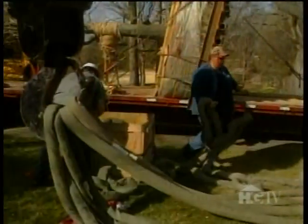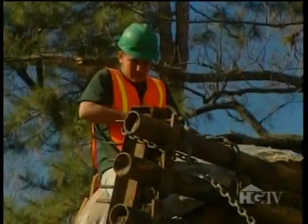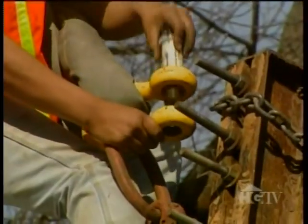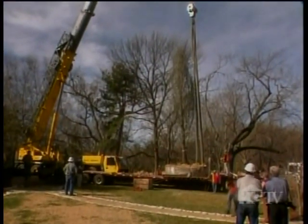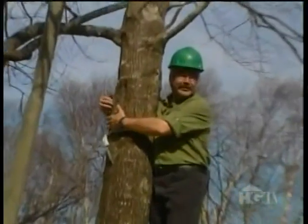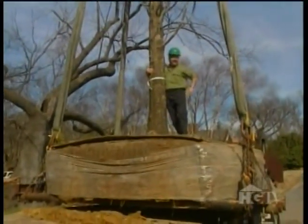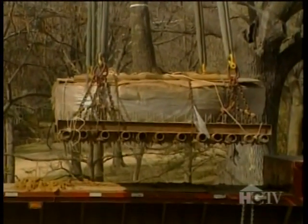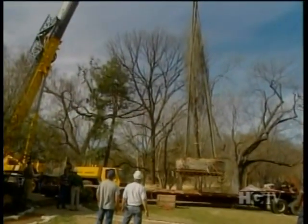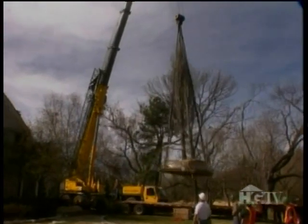Once the trailer backed into the driveway, workers began attaching chains and all the necessary hardware to the pipe supporting the root ball to get the tree upright. With that task complete, they made final preparations to lift the tree. As the crane began to lift the tree, the job site got so quiet you could hear a pin drop — far better than the sound made by a 20-ton tree dropping.